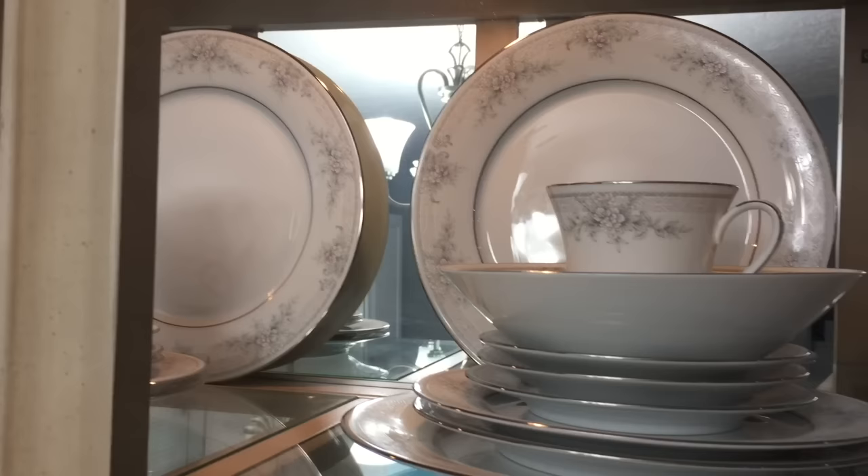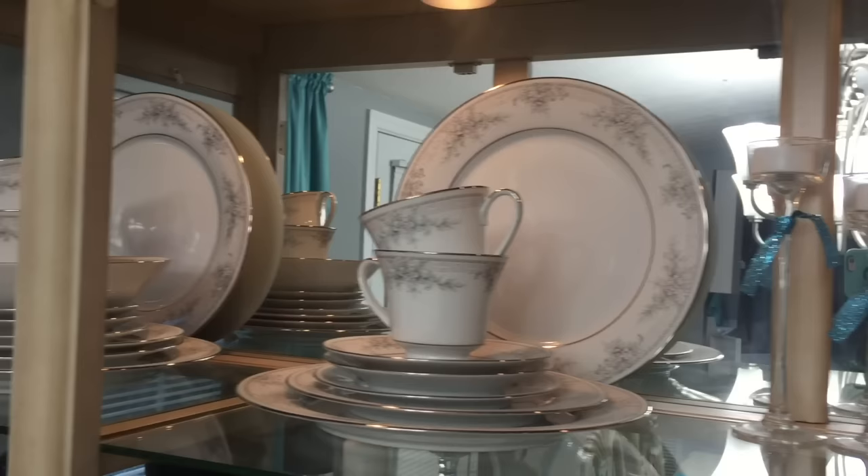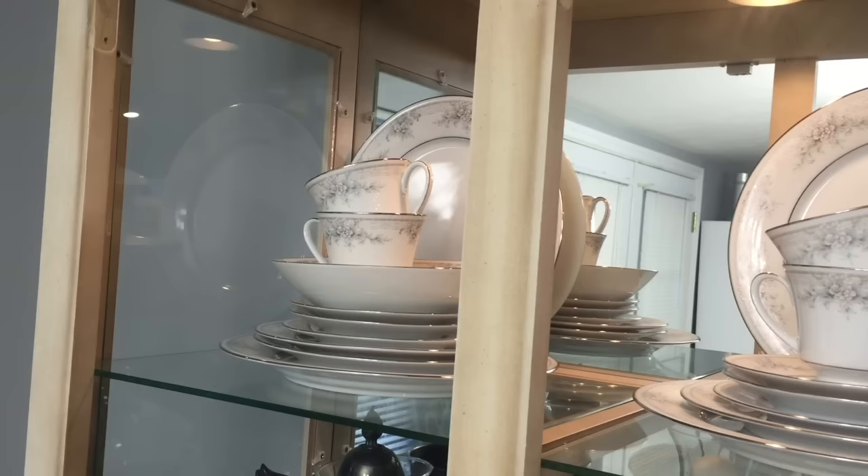Moving across our top shelf you will notice our beautiful china. This is the Sweet Leilani pattern by Makasa, which has recently changed its name to Noritake. I absolutely adore this delicate look and of course it is trimmed in silver. We haven't quite finished off that place setting even after 28 years.